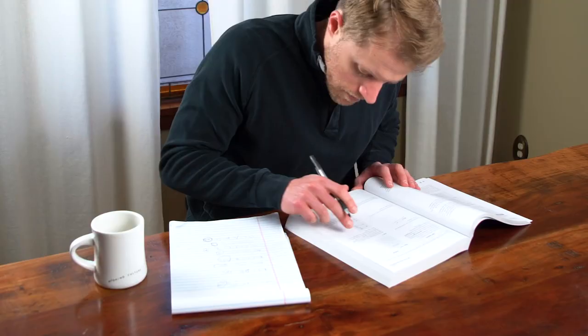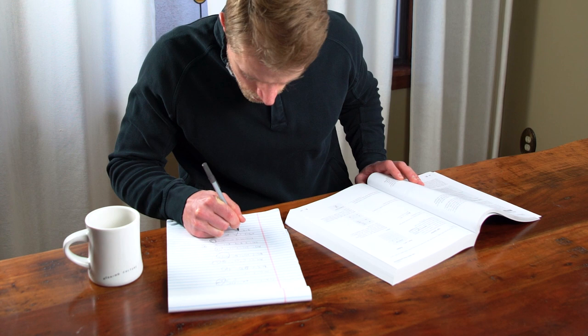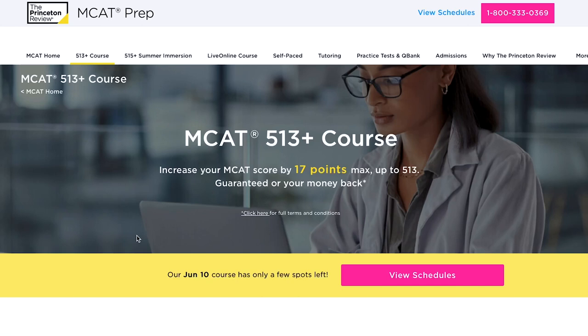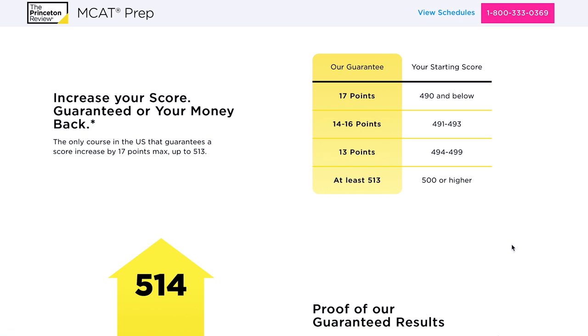And lastly, number five is Princeton Review's score guarantees. For their self-paced and live online courses, they offer students a higher score guarantee or your money back. For students who really want to crush the MCAT, the company also offers 513 plus and 515 plus courses, which include a guarantee that you'll score at least 513 or 515 on the MCAT. These are very solid money-back guarantees, while Jack Weston doesn't offer any sort of score guarantee at all — so it's another easy win for Princeton Review.